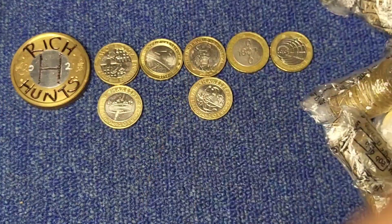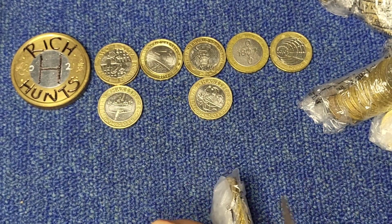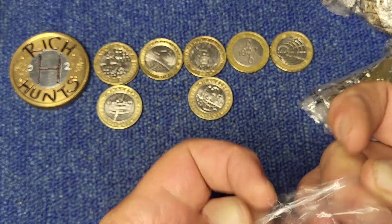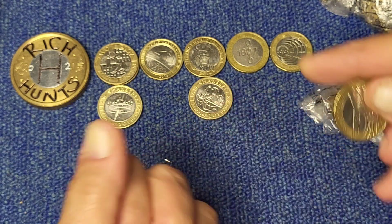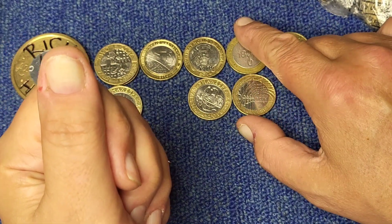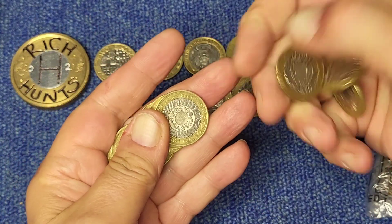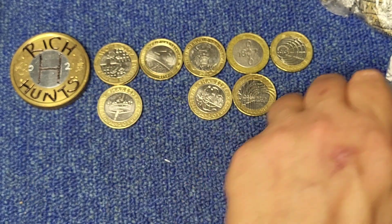Last bag. Let's get a smaller pair of scissors because all of these are now taped. We have another commemorative and it's Brunel's Achievements — the Archers at Pattenden Station. Nice condition on that one.